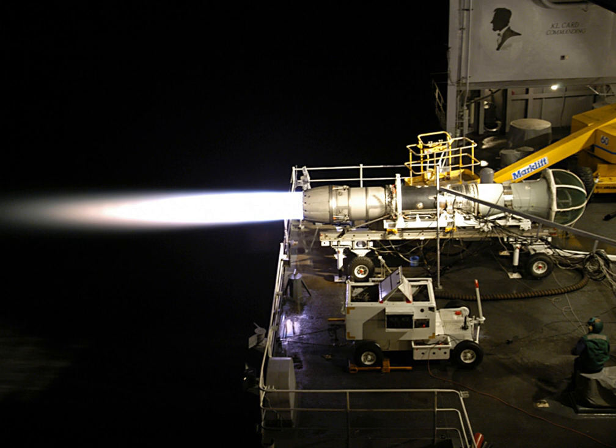It requires less than two shop visits per 1,000 flight hours and averages 6,500 hours between in-flight events. It also demonstrates high responsiveness to control inputs, spooling from idle to full afterburner in four seconds.